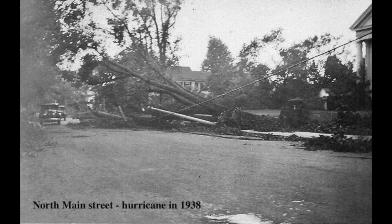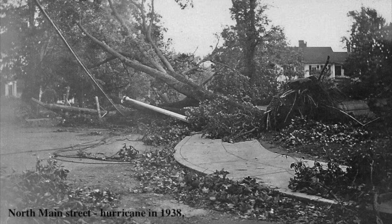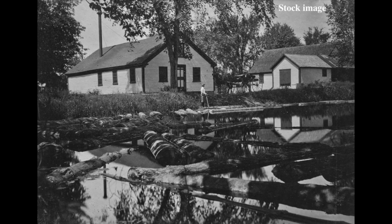When the hurricane of 1938 hit, much of New England's and Sharon's trees were felled by wind. To preserve the logs until they could be processed and sawed, thousands were sunk in lakes. Lake Massapoag and the pond behind Sharon Box were vast holding tanks for lumber before it could be milled. In the pond behind Sharon Box alone, over two million feet of logs were stored.